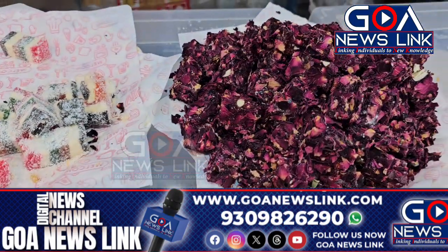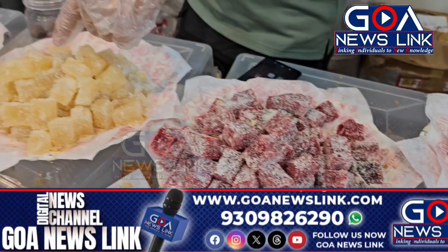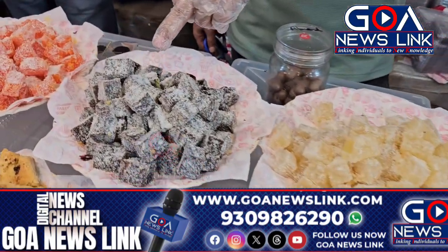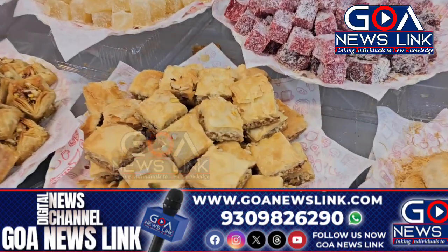These are varieties of Turkish delights — worldwide famous delights — which include rose delights, basma delights, pomegranate delights, pineapple with cashew nuts, pistachios with fig, and orange with hazelnuts. Then this one is the traditional baklava, which is the famous classic.